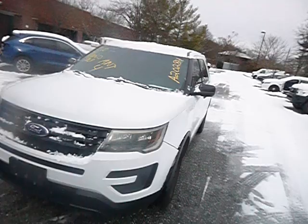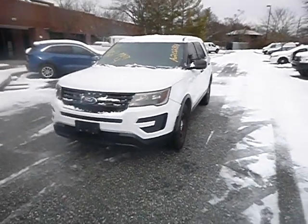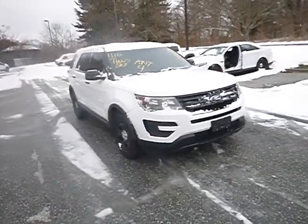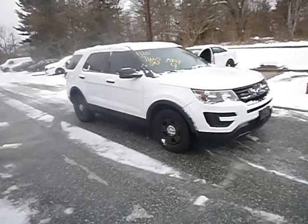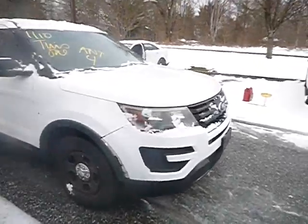Okay, once again, this is lot number 50022. This is a Ford Explorer. True mechanical conditions of this vehicle is unknown. Also, please view photos that would entail a lot of things too.